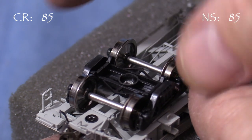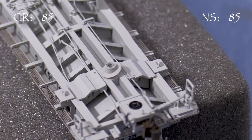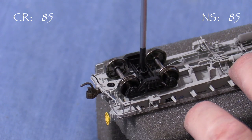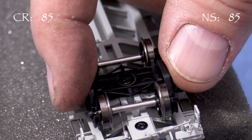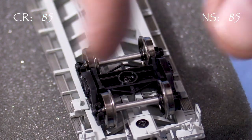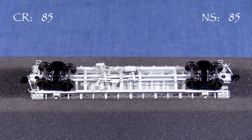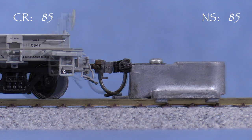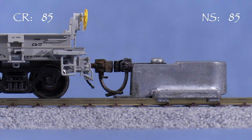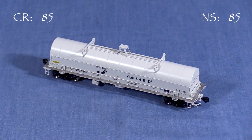To get the couplers up where they need to be, I'll raise the car. First, I'll remove the truck, then insert a Kadee gray washer over the bolster pin before reattaching the truck — I'll do this on both ends. While I'm at it, I'll tighten one truck screw enough so that the truck can pivot but not rock side to side; this should cure the wobbling problem. Be sure to leave the other truck free to rock a little bit so that the car can roll over uneven track. Now the A-end looks pretty good and the B-end is spot on. The car no longer wobbles. I use the same process to fix the Conrail car.